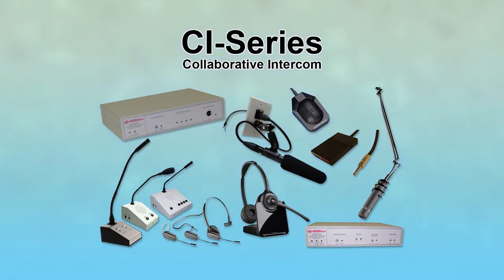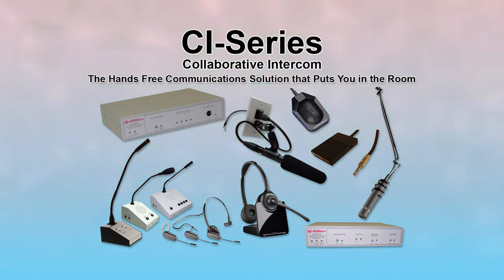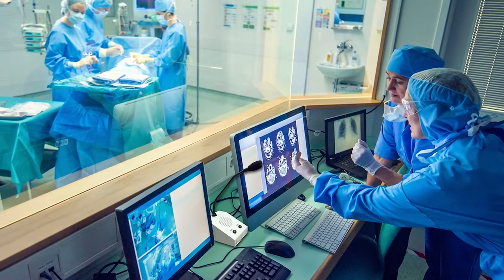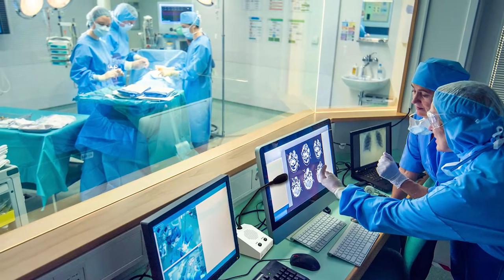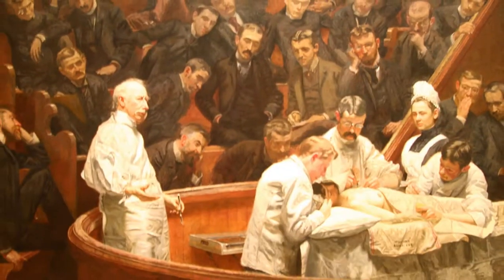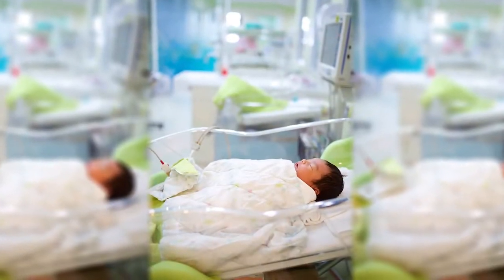The TechWorks CI Series is the hands-free communication solution that puts you in the room. Originally developed by TechWorks for heart catheterization labs, the CI Series is equally at home in procedure rooms, clean rooms, observation facilities, or any other type of controlled environment.